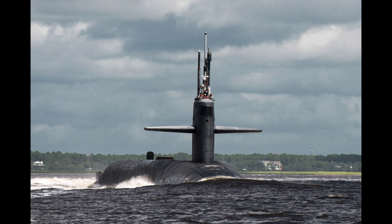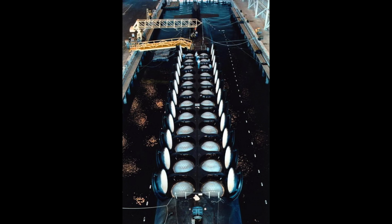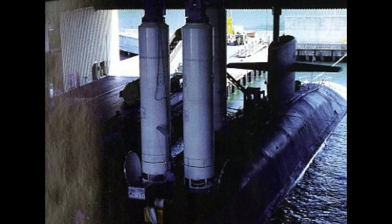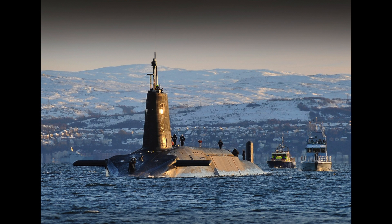There are 14 United States Ohio-class submarines that carry the Trident II, and each submarine can carry 24 missiles. However, as of 2017, that number has been reduced to 20 in order to stay in compliance with the new Strategic Arms Reduction Treaty. There are also four British Vanguard-class submarines that each carry 16 Trident II missiles.